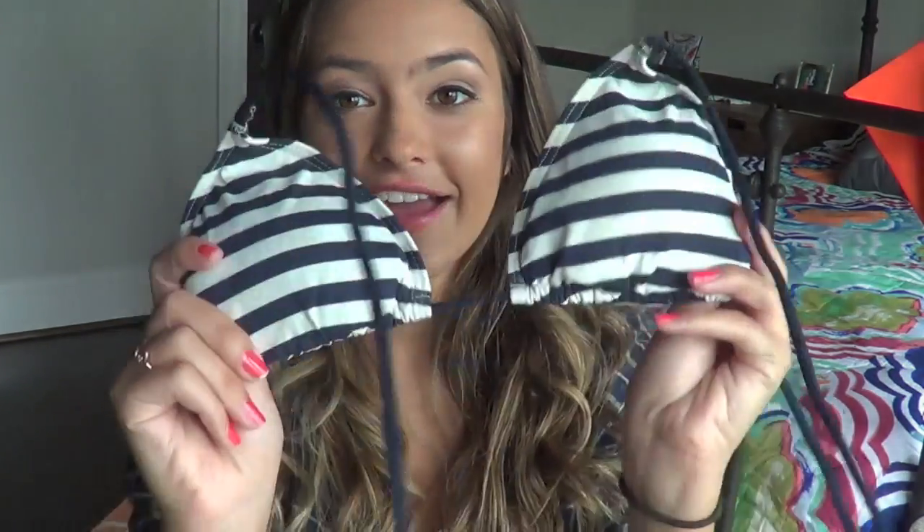Next bathing suit is actually my oldest bathing suit that I own. I got this in like 7th grade, and if you guys don't know I am pretty flat chested - I am not very curvy at all. So this is a little bit small on me now, but honestly it's not even that small. In 7th grade it was like whoa - it has padding in it. Most of you guys probably have this bathing suit because literally everyone I knew had it. It's from Abercrombie and it's just the navy blue striped bathing suit and I have the bottoms to go with it.